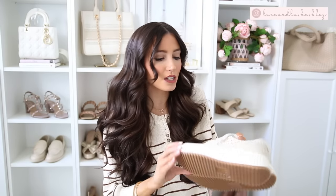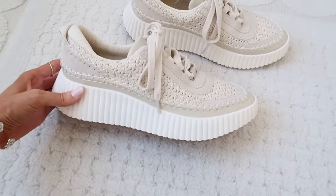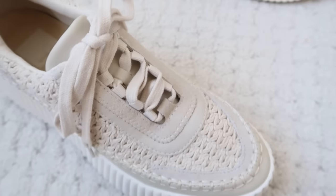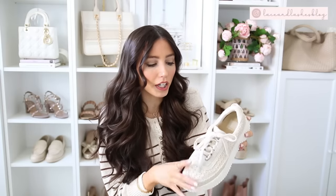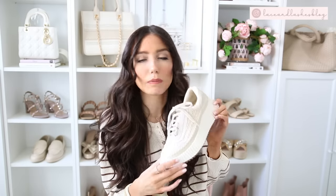We have a designer look-for-less - these are a look-for-less for the Chloe. I shared these maybe in my spring shoe guide and these are gorgeous. They have that crochet kind of look to them, but I still wanted to include them for fall because I think they're a good neutral and would go with fall athleisure. These are a really nice option. They do fit true to size. I will warn you they are a little bit heavy, so if you don't like a heavier, bulkier, chunky sneaker, then skip these - but I personally didn't really mind it.